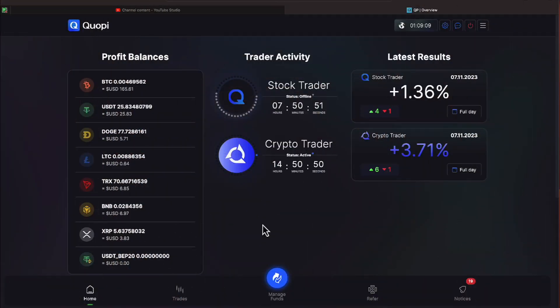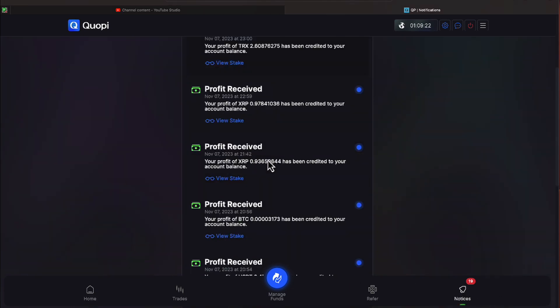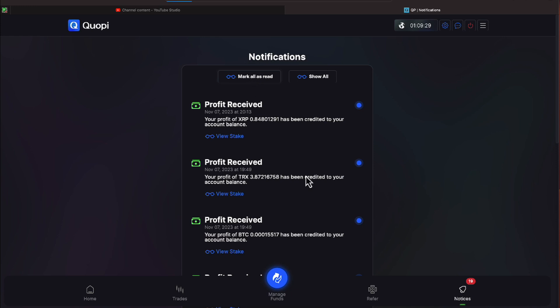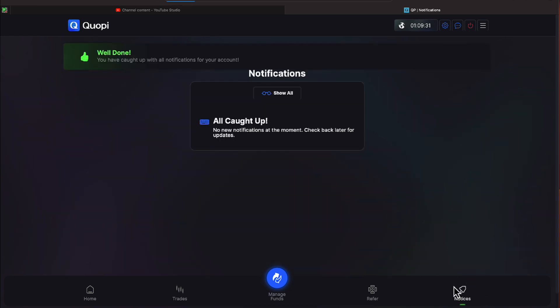It is Wednesday, November the 8th. We're over here on Quope in the wee hours of the morning — it is my morning withdrawal time, everyone. Let's go ahead and double check our notices. We have 19 of those. Profits received on page 1 — we have two pages. Profits received. We like that, everyone. Let's go ahead and mark these red; those 19 notices will disappear.